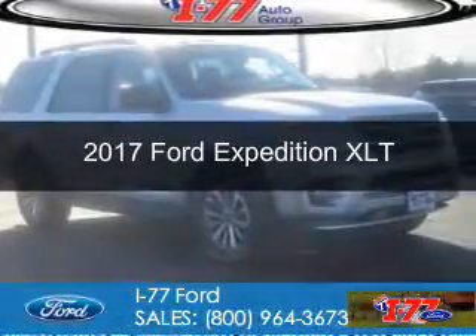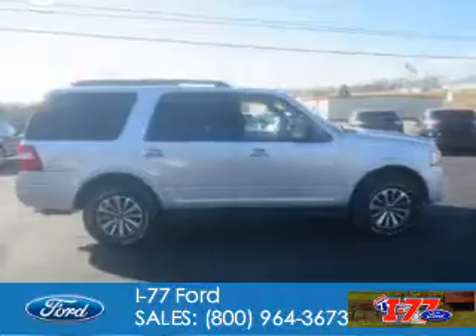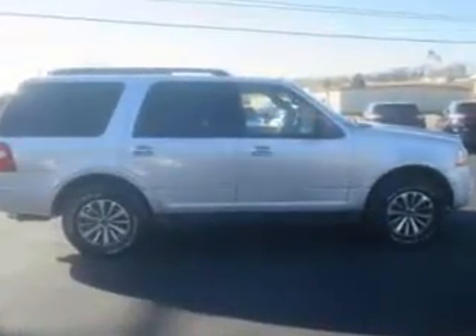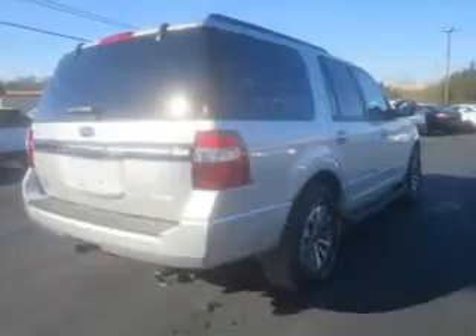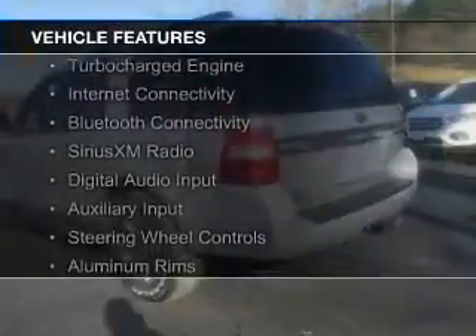This is a new 2017 Ford Expedition. It's powered by four-wheel drive, a 3.5-liter six-cylinder engine, and a six-speed automatic transmission. The features include a turbocharger,